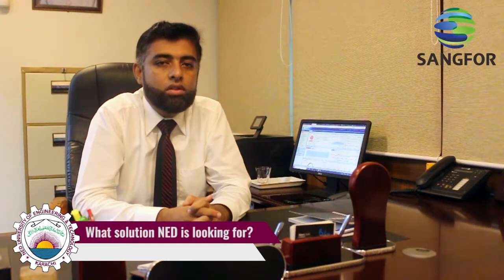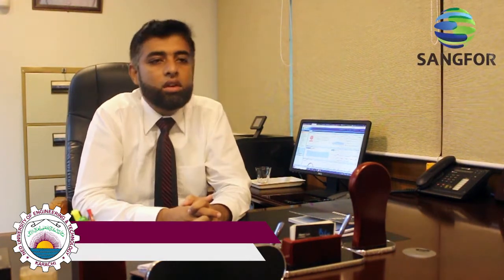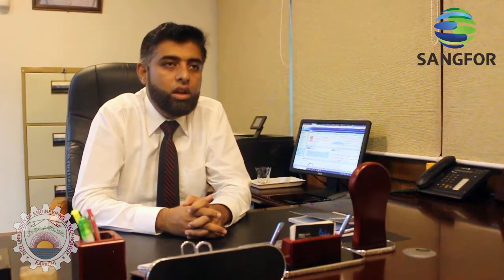We had come across Sangfor IAM and NGAF about a year ago. We conducted a detailed POC, which comprised for about six months. We tested their appliances alongside Fortinet, Sophos, and even Palo Alto. We have been currently running PFSense alongside the NGAF and their IAM.